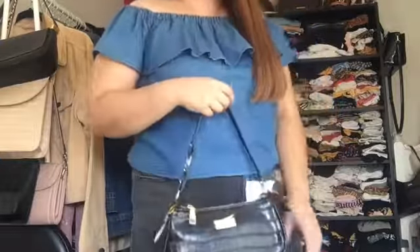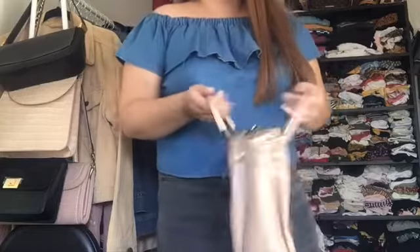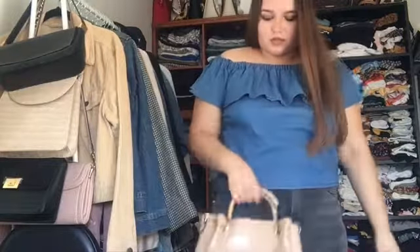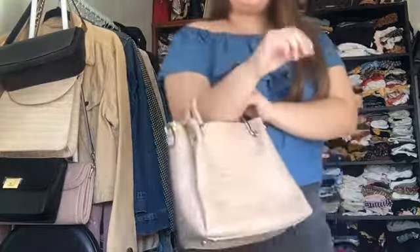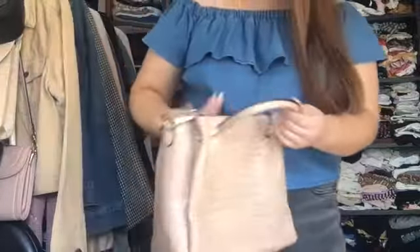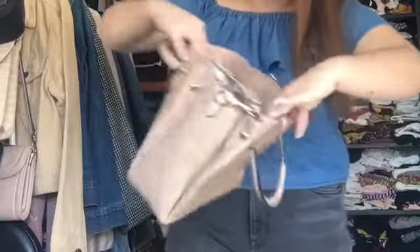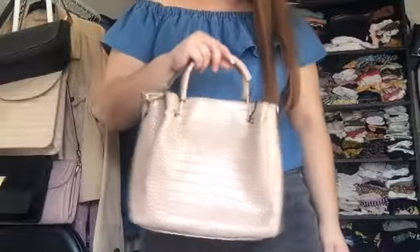Last but not least is this one. What is it called? Like a cream color? Like a crocodile print? I don't even know. It looks like this — I really like the color and I really like the fit. It's a very nice color. I just really like how it fits. It actually does fit a lot of things; it's pretty big. It doesn't look like it but it is.